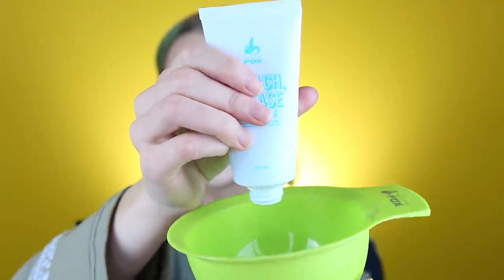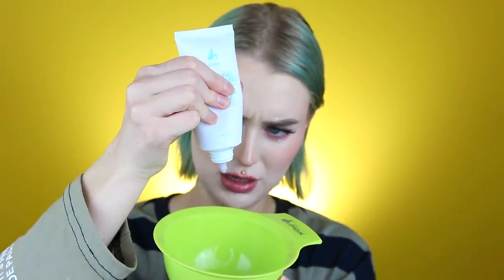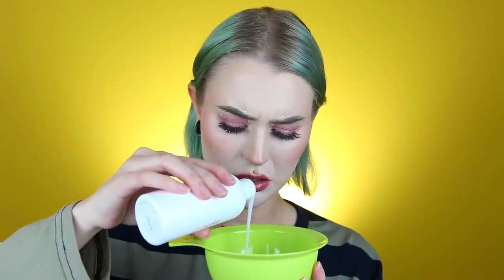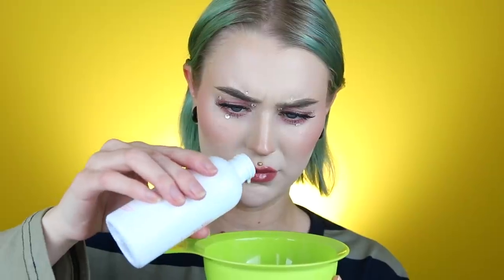Oh my god, look at my roots. My hair has been feeling so fresh and non-damaged right now — we shall see if we change that. So this is the cream bleach. Let's see how much we should put in. This actually smells good. Or does it? I have a cold. This is also super watery. I don't know if you guys can tell, but apparently it should be like that.